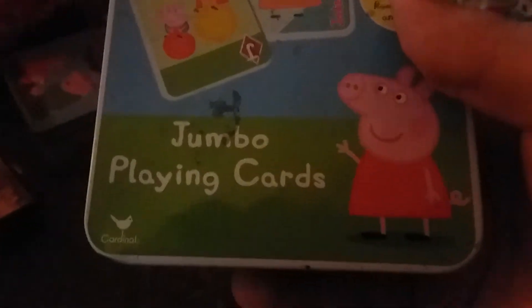Next up we have Peppa Pig Jumbo Playing Cards. Let's see what's inside.